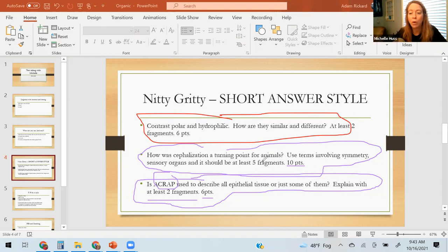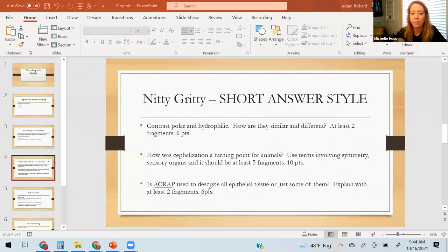One important thing I didn't put on here: sometimes there'll be more than one question, so make sure you answer all of them. I always recommend reading the question at least twice and underlining your nouns — underline what I'm asking for. For the cephalization question, circle the words you need to address — symmetry and sensory organs. For the polar and hydrophilic question, underline those terms and note that you need to address both similarity and difference.